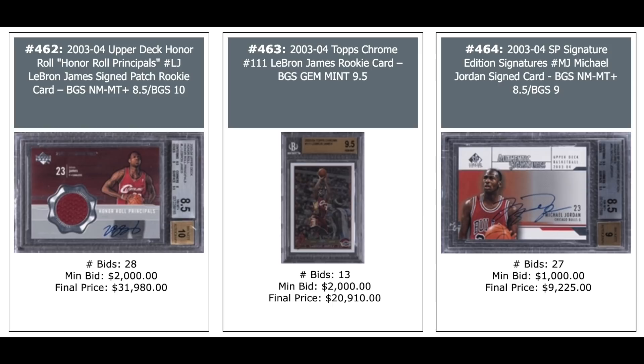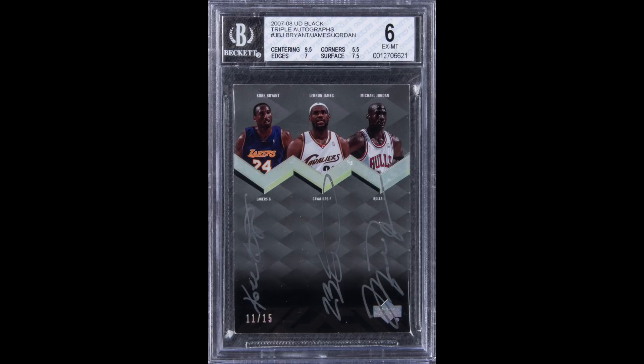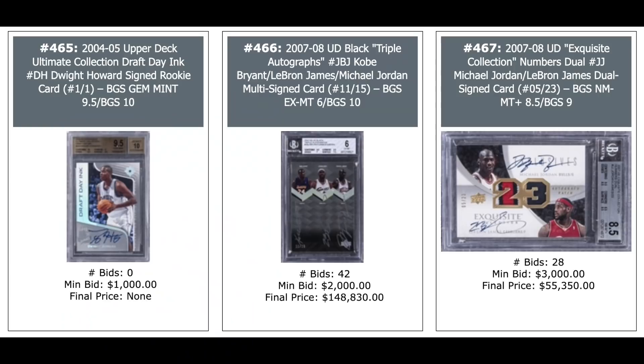2003 Honor Roll LeBron Patch Auto — $32,000 for an 8.5. Topps Chrome Base Rookie BGS Gem Mint — $21,000. 2003 SP Signature Edition Michael Jordan — $9,000. Look at the triple auto on this one: 2007 UD Black triple autographs — Kobe Bryant, LeBron James, and Michael Jordan, serial numbered out of 15, BGS 6 — went for $148,830. And another dual auto of Jordan and LeBron — $55,000.